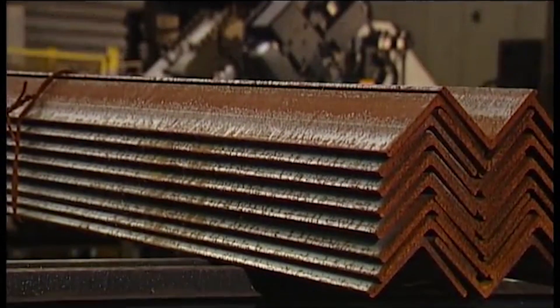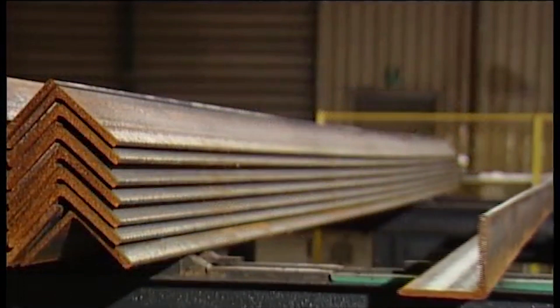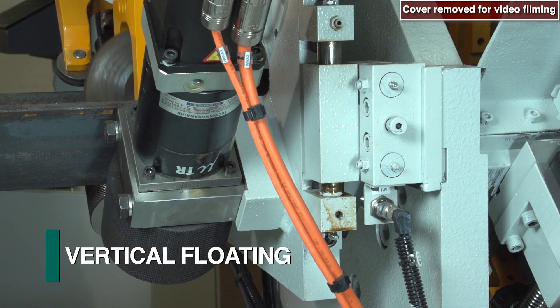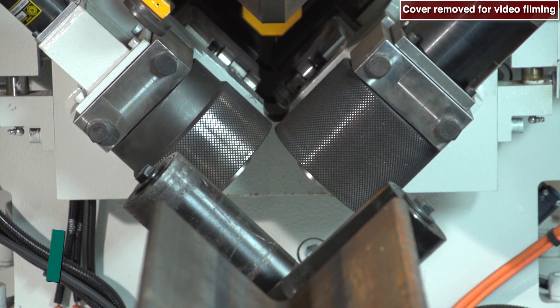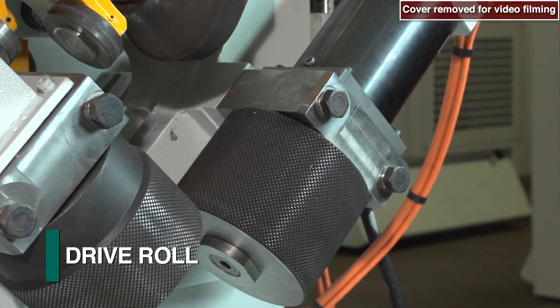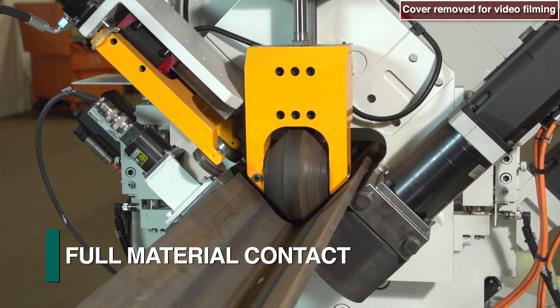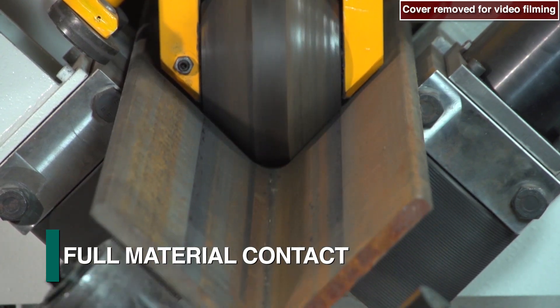As angle material can be received from the mill with such rolling tolerance deviations as twist and bowing, the roller-feed system on the A-Series angle lines is designed to float both vertically and laterally. The roller-feed assembly consists of two serrated wheels, one for driving and the second for measuring. Both maintain full contact with each angle leg surface to achieve maximum performance and accuracy.